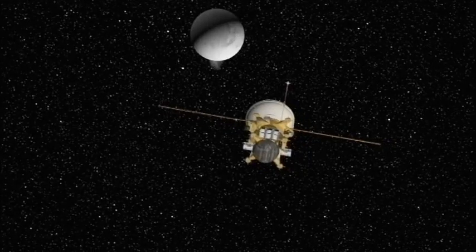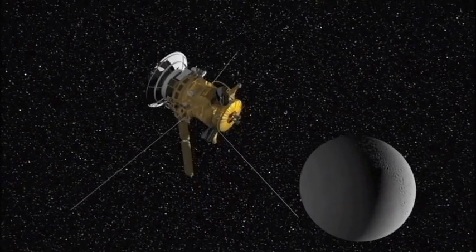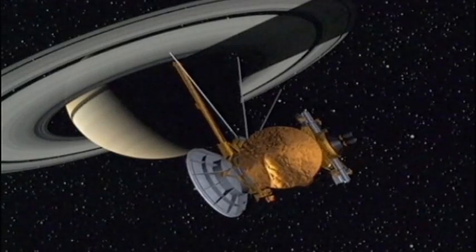With spacecraft like Cassini, the distant wonders of our solar system have been brought closer to home. Our planetary neighbourhood now feels that little bit smaller. But we should not forget that sending a spacecraft to another planet is no easy feat.